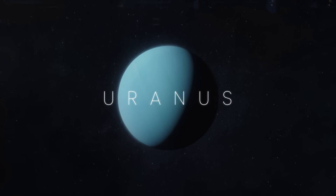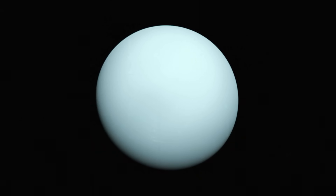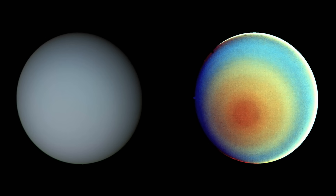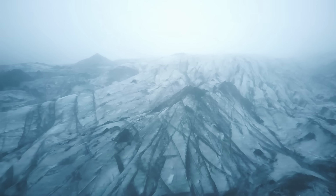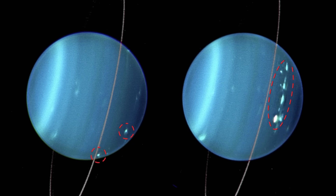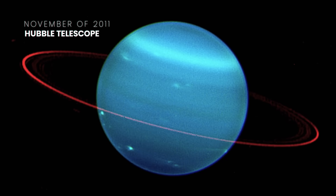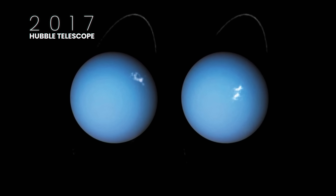Known as the sideways planet because it rotates on its side, Uranus is the seventh planet from the Sun. One of the best images was taken when Voyager 2 made a flyby of the planet in 1986, using three color filters. And on July 11 and 12, 2004, a composite image of Uranus obtained by the Keck telescope was published, showing the icy cold world and its rings. Those bright spots you see on the surface of the planet are auroras. In November 2011 and again in 2017, the Hubble telescope snapped awesome images of Uranus, including a colorized photo showing an icy blue sphere with red rings.